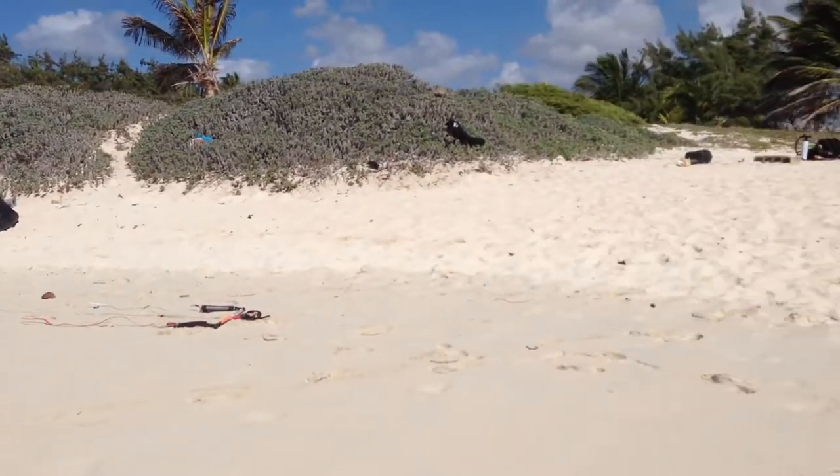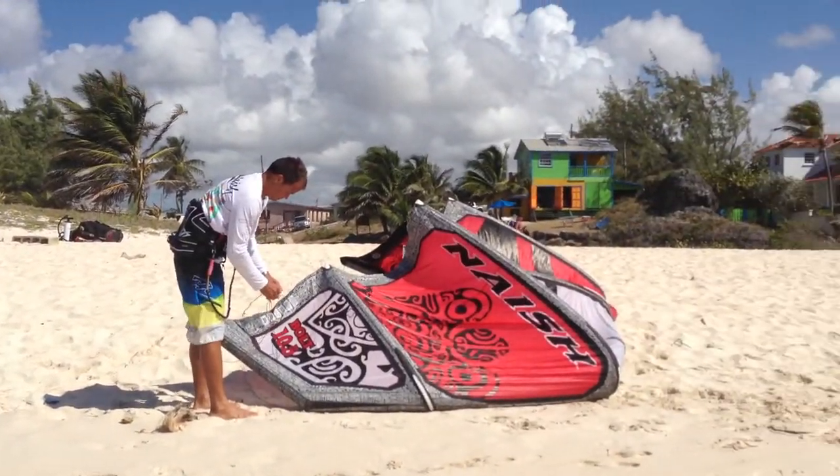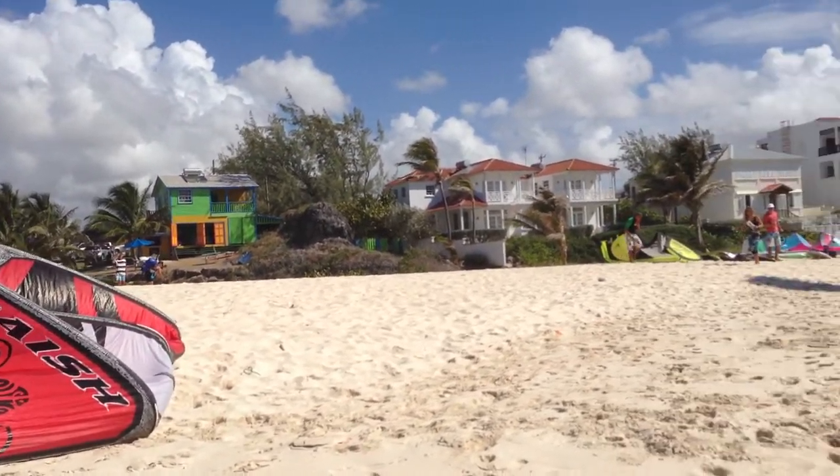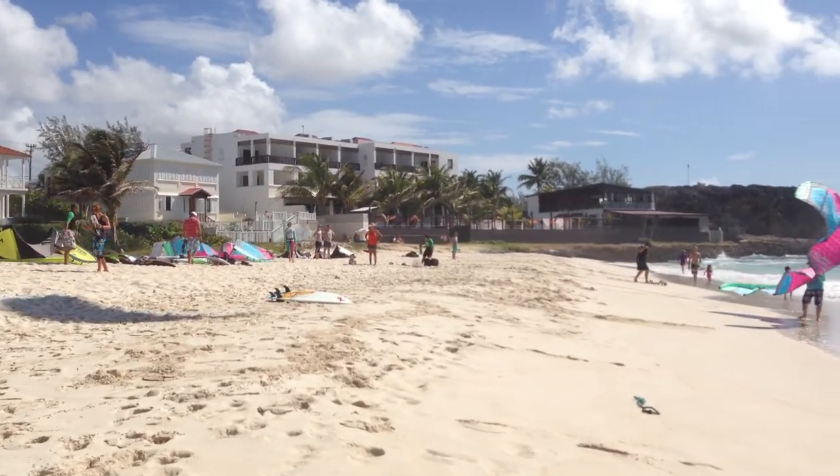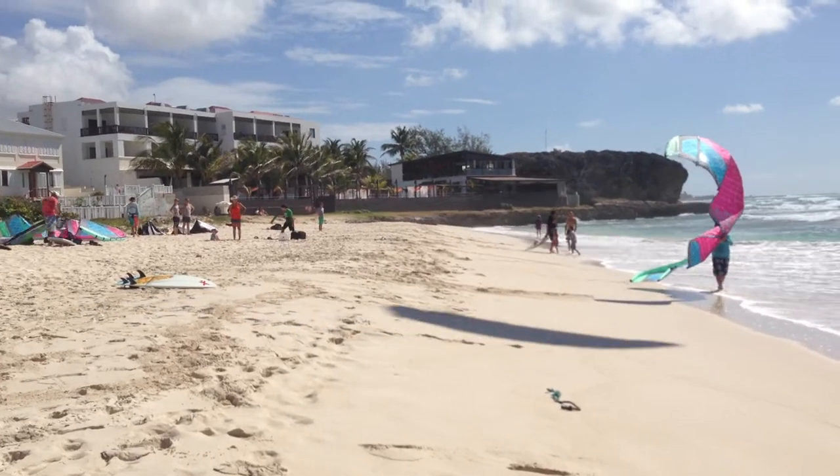And then, this is the Kite Beach, with the action quite small centre at the back there. And then people setting up, and Silver Point Hotel at the end. And this is Silver Rock Beach.